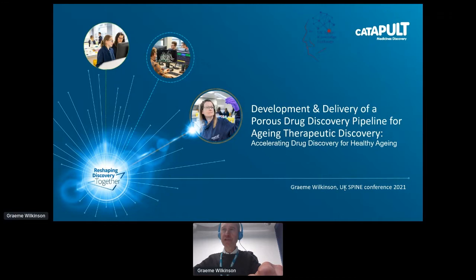Thank you first of all to Michael for that introduction and posing that really interesting question which I hope I'm going to go at least some way to helping answer. And also to Mike Ferguson for setting the scene and helping us put into context what we're trying to achieve through much of our endeavours working in the UK Spine. It's a real pleasure to be asked to represent the work which is going on to develop that porous drug discovery pipeline. I'm very honoured to represent the work of many people.